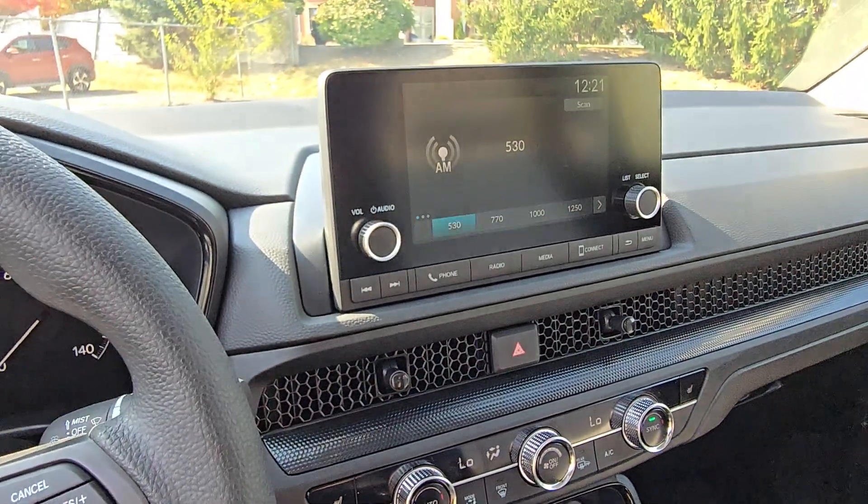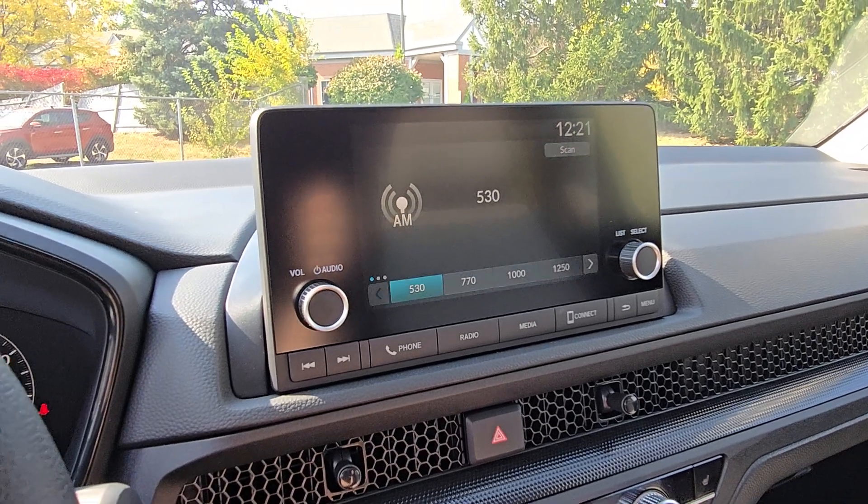Aluminum wheels, heated front seat, alarm, electronic stability control.